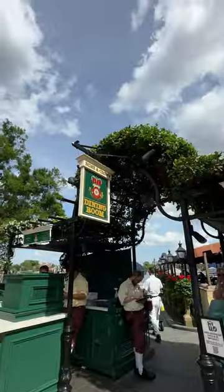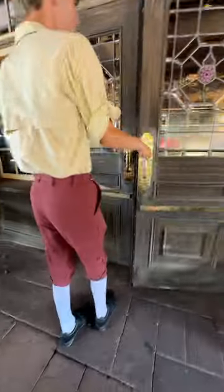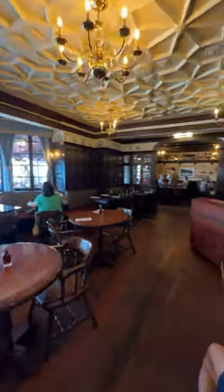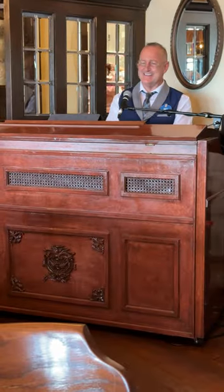I've probably been to Epcot a billion times, but I've never eaten at Rose and Crown. Let's go check it out. To eat in the dining room behind the pub, you'll need a reservation, but they're not that hard to come by. The indoor section is really small, but it's definitely got British pub vibes, and I was glad to have some awesome piano accompaniment throughout my meal.